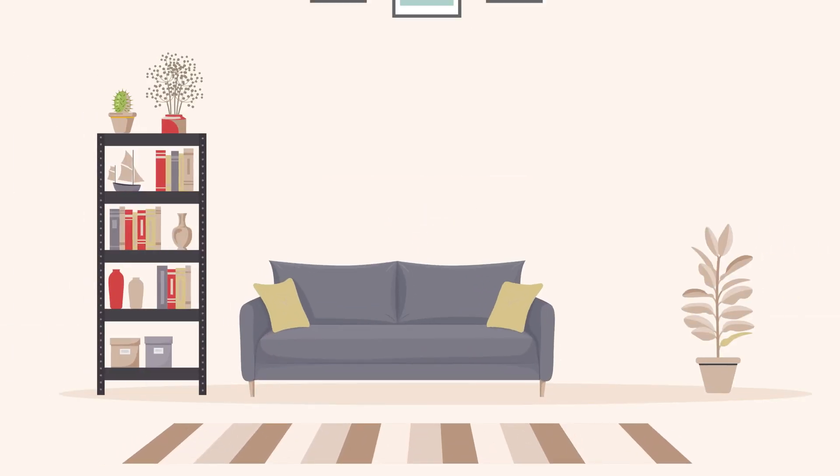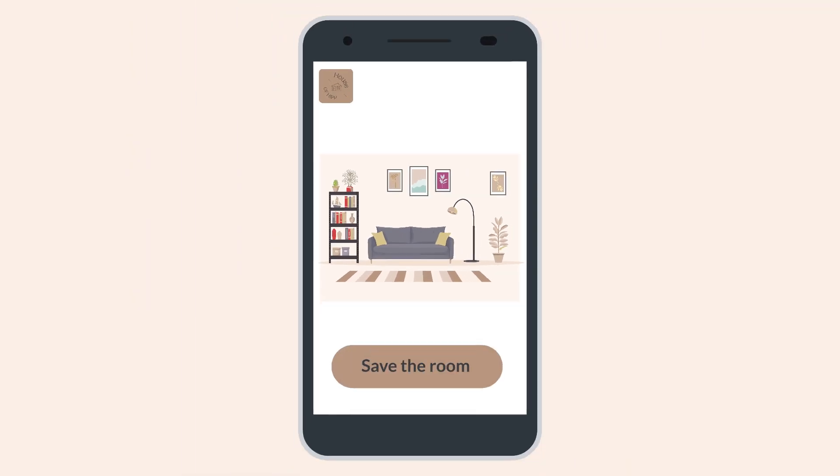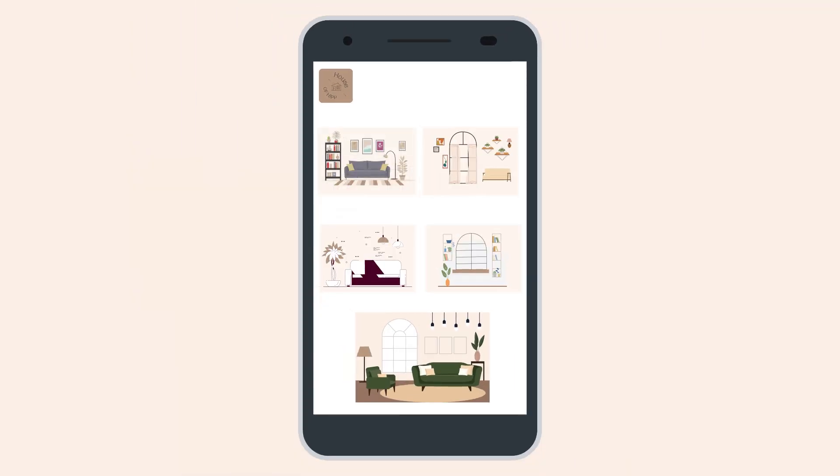You can also add rugs, furniture, a single chair, wall art, and more. The House of Hip app has a save-the-room feature for future reference, or to choose and compare different room samples.